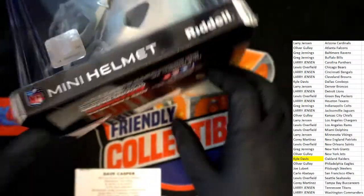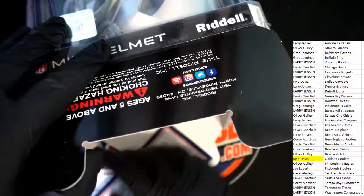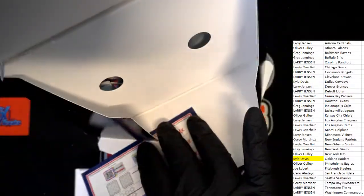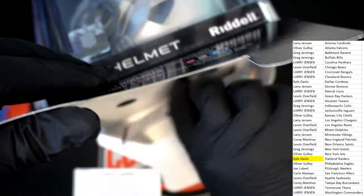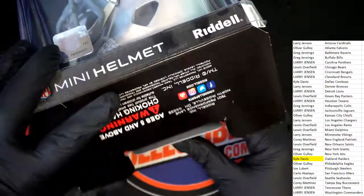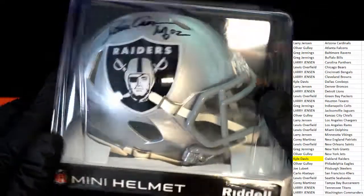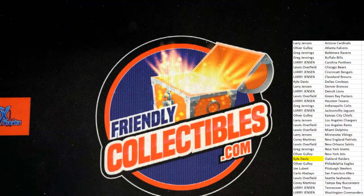I like to check and see if there's anything hidden — years ago they used to put stuff in here sometimes, not so much anymore. I don't see that, but I always do check for anything hidden. Congratulations Kyle, way to go man — pulling a nice one down with the Raiders!